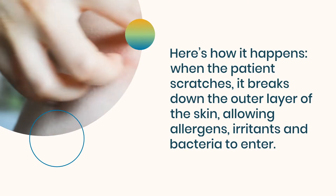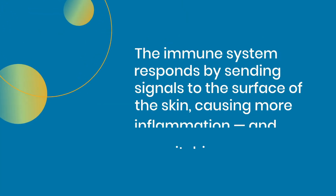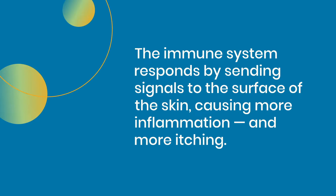This allows allergens, irritants, and bacteria to enter. The immune system responds by sending signals to the surface of the skin, causing more inflammation and more itching.